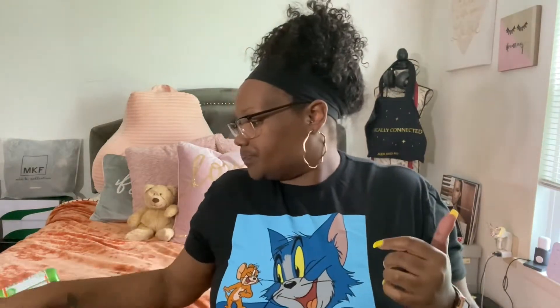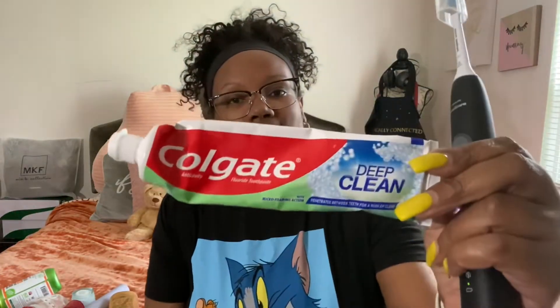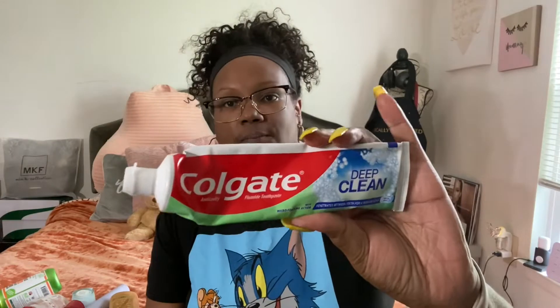First things first, I always brush my teeth before I get in the shower. Here is my toothbrush — it's a Philips Sonicare. My toothpaste right now is the Colgate Deep Clean. Usually I use the Colgate Max Fresh in the green packaging, but I ran out of that, so Dollar General hooked me up with this for a dollar fifty. My favorite is the Max Fresh, but I prefer the gels over the paste.